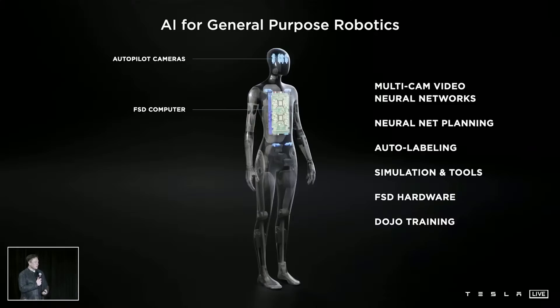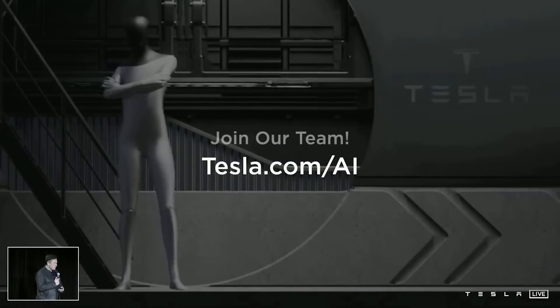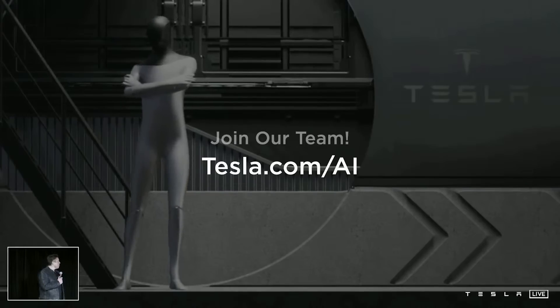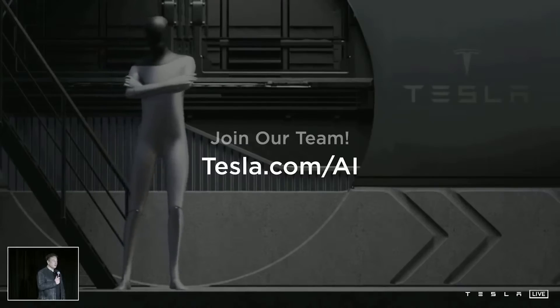It should be able to: please go to the store and get me the following groceries — that kind of thing. So I think we can do that. And I think this will be quite profound, because if you say, what is the economy? It is, at the foundation, it is labor.